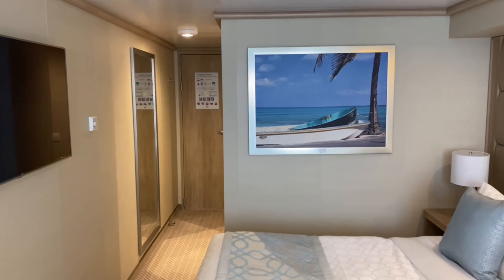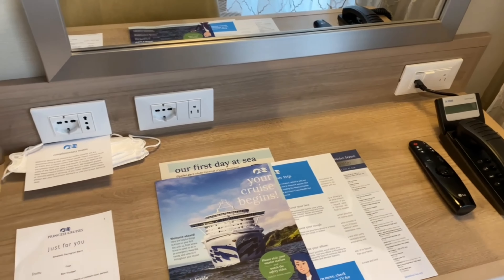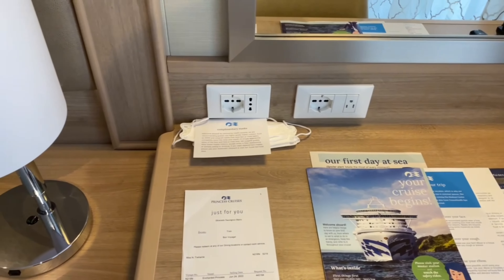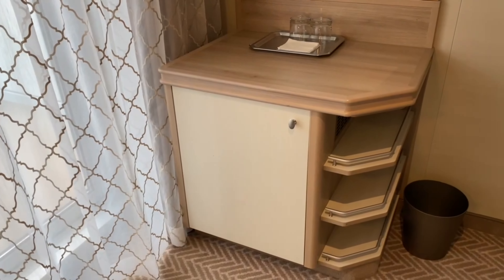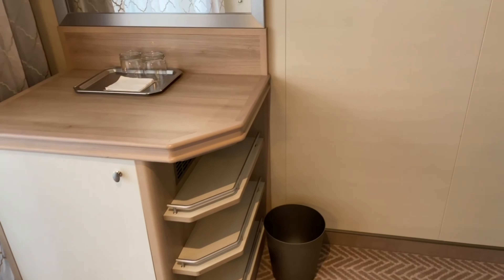At the bottom of each bedside lamp there is a USB charger, which I found really useful. Next was a desk area which had a phone and five outlets. I always recommend taking European and US chargers so you can make use of all of them. Opposite that was the fridge, which is a pretty good size, and there was also some more storage to the right-hand side of that.